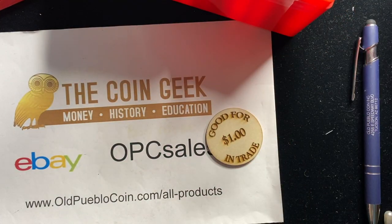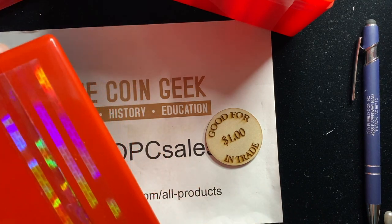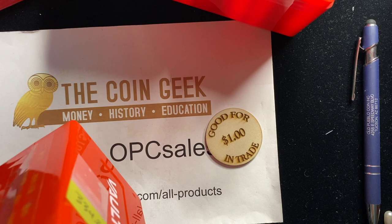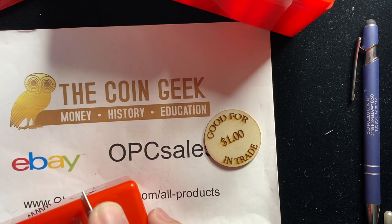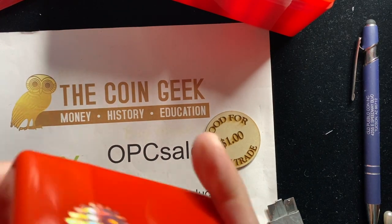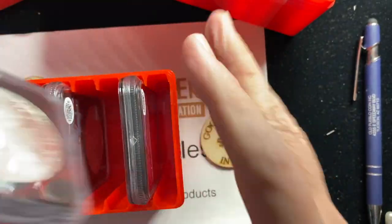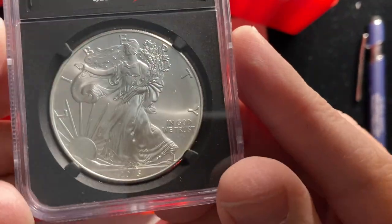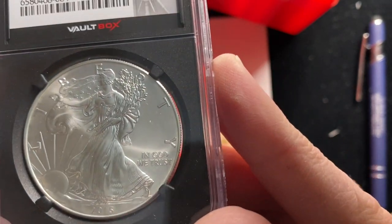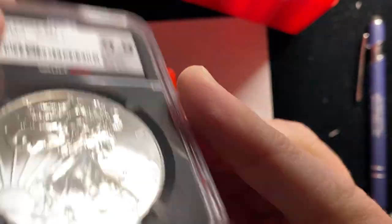Three silver eagles — which is kind of what I thought we would see. Let's go ahead and do the heavy box for the engineer. We shall see what we shall see. We've got a 2015 in a Mint State 9.9 Silver Eagle.